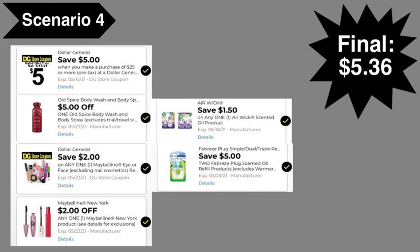Digital coupons needed for scenario four: $5 off $25, $5 Old Spice, $2 Maybelline, $2 Dollar General Maybelline, $1.50 Air Wick, and $5 off 2 Febreze digital coupon. Final cost: $5.36.